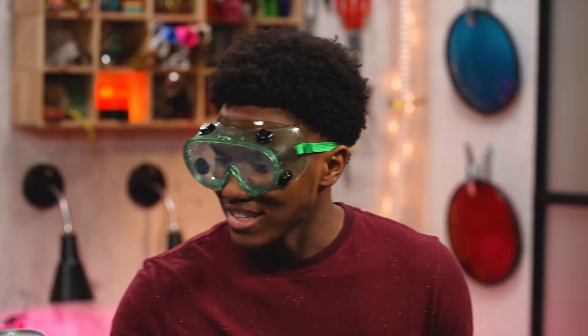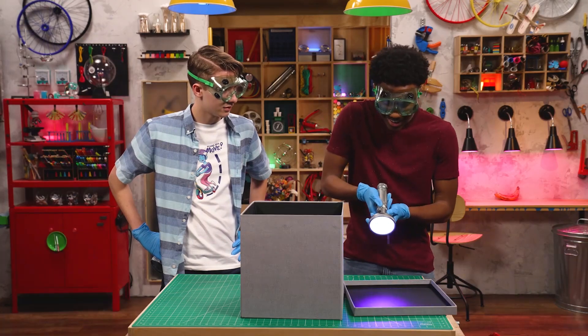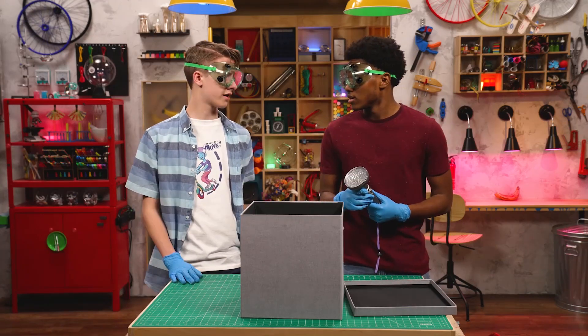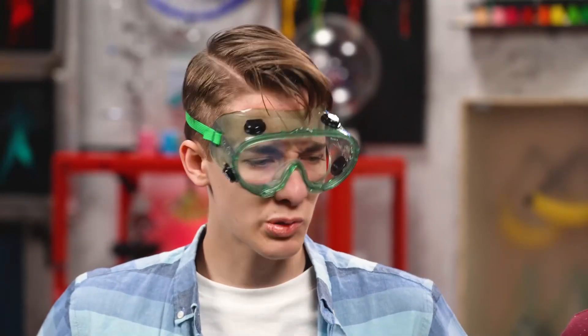Hold on. This isn't just any flashlight — it's a blacklight, like what they use at crime scenes. It can be used for lots of stuff. A blacklight gives off ultraviolet light that is invisible to humans. Certain fluorescent substances absorb the ultraviolet light and re-emit it at a different wavelength, making the light visible and the material appear to glow. I wonder what we can see with this.